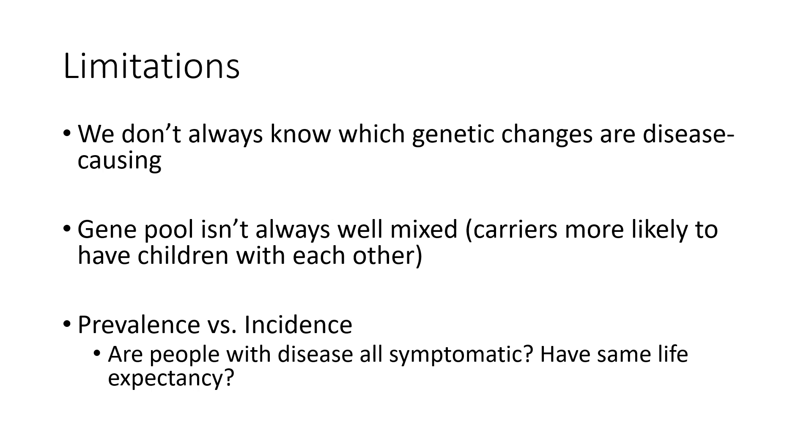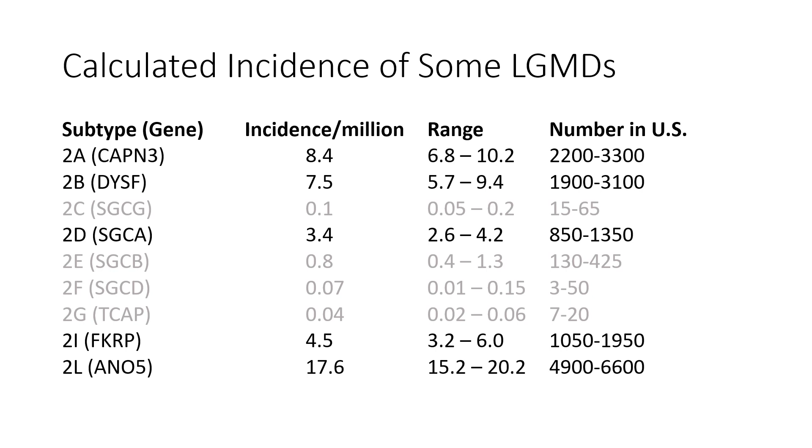There's also the distinction between prevalence and incidence. Prevalence refers to how many people were born genetically with the disease — meaning they have two mutations. Incidence is how many people in the population currently have the disease and show symptoms. People sometimes aren't symptomatic their whole life, and people with the disease may or may not have the same life expectancy as someone without it.